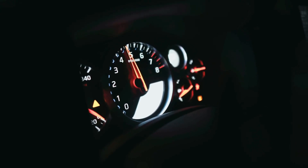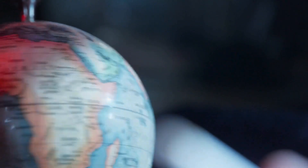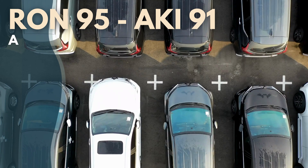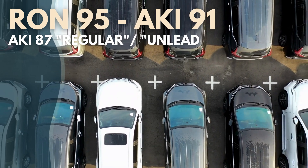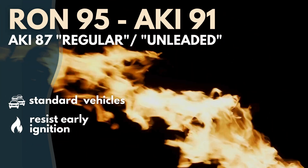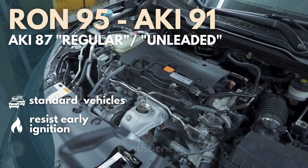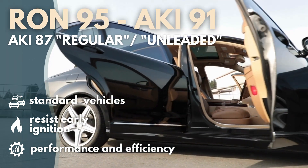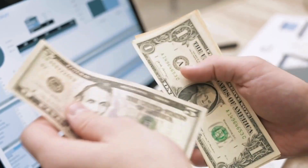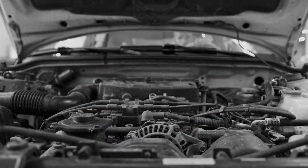Understanding this difference is crucial when selecting fuel for your car, especially if you travel internationally or are considering a vehicle from another country. Let's take a closer look at 95-octane fuel, which is the most common fuel type available. This fuel is designed for standard passenger vehicles and is formulated to resist early ignition better than lower-octane fuels. This resistance to knocking is vital for maintaining engine performance and efficiency. If you drive a typical sedan or compact car, 95-octane fuel is likely the right choice for you. It provides a good balance between performance and cost, allowing your engine to run smoothly without the risk of damaging knocks.